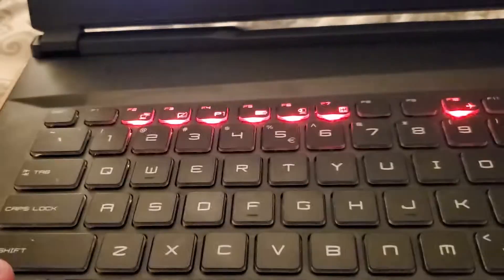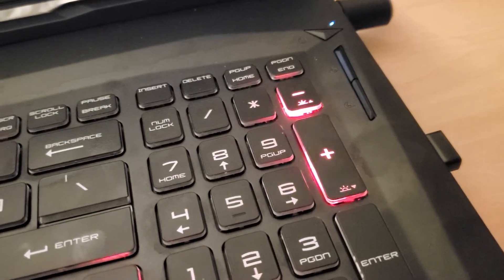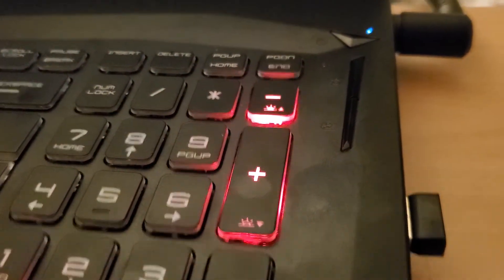All of a sudden I realize, oh look, they're lighting up — how come the rest of the keyboard isn't lighting up? The reason is because I thought these keys affected the brightness of the screen, but they don't. They affect the brightness of the LED.